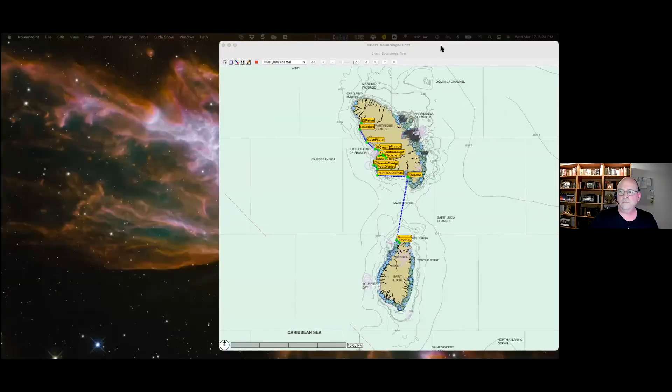It wouldn't be a good talk about sailing without a story. Mac ENC is what I'm going to demonstrate — this is the 64-bit version. I'll tell you a little story about how I first ran into the app and what drove me to even looking for a plotting app.